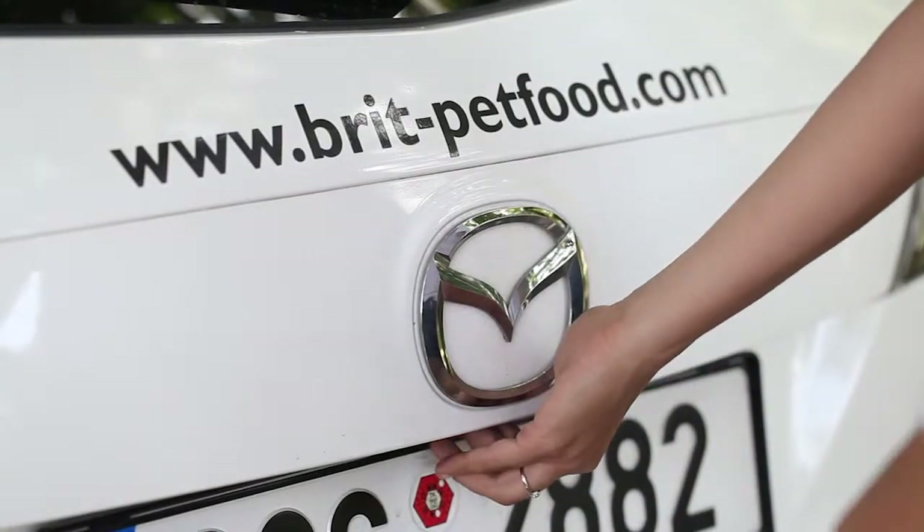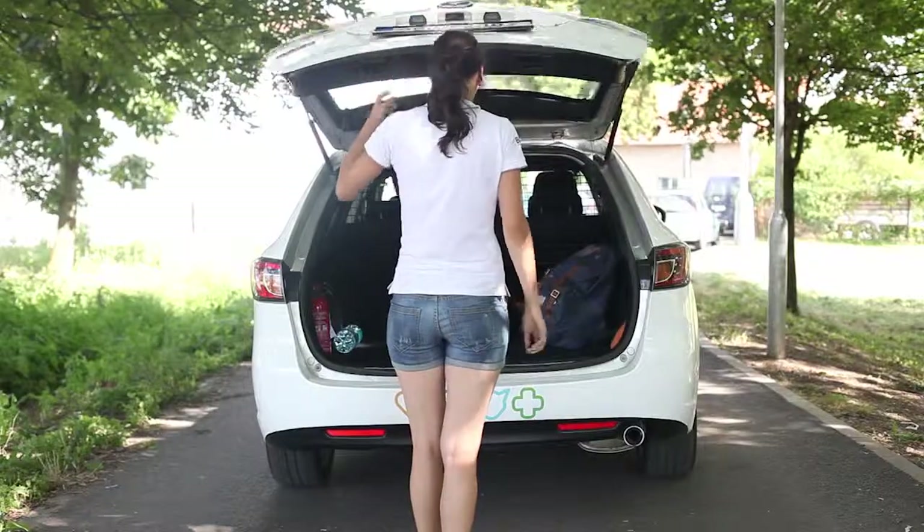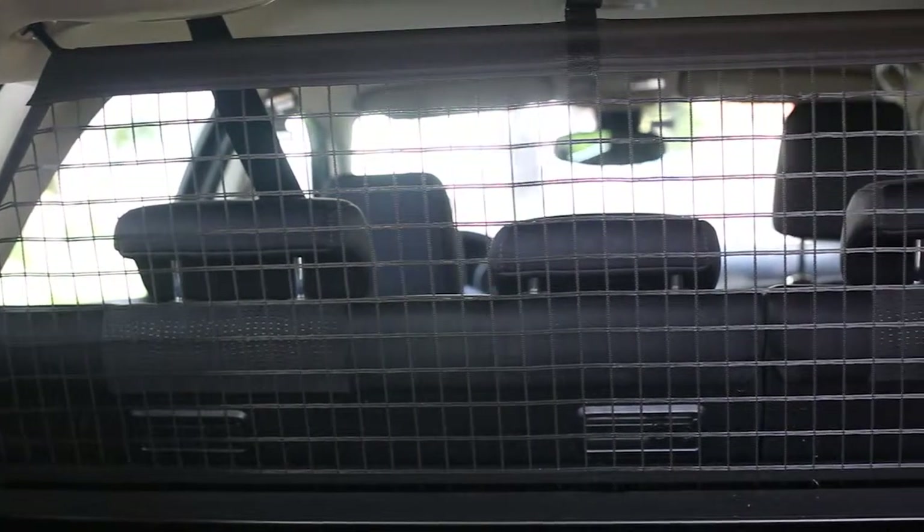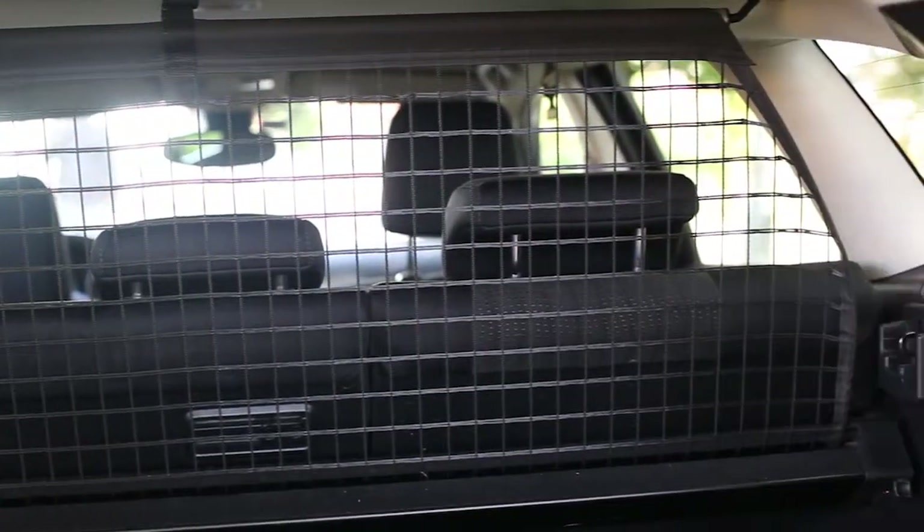The next possibility is the transportation of the dog in the boot of a car. In this case, the boot must be adjusted in such a way that you can transport the dog safely. The boot also has to be well aired, spacious enough, and separated from the space for other passengers.